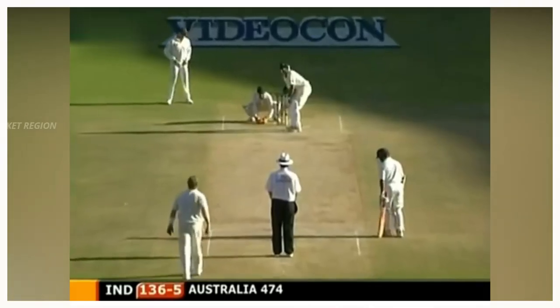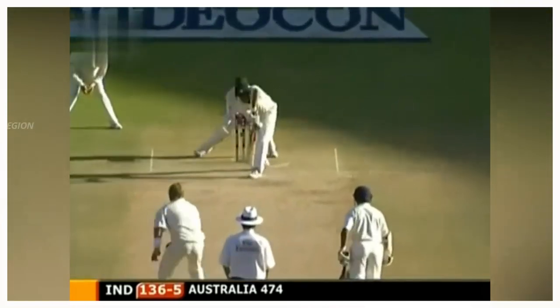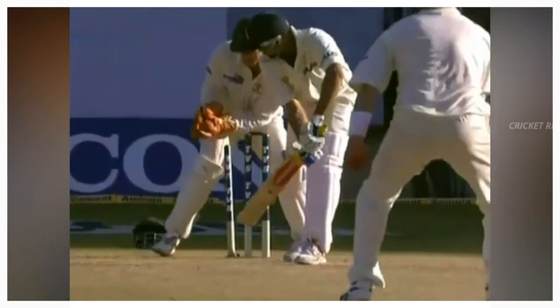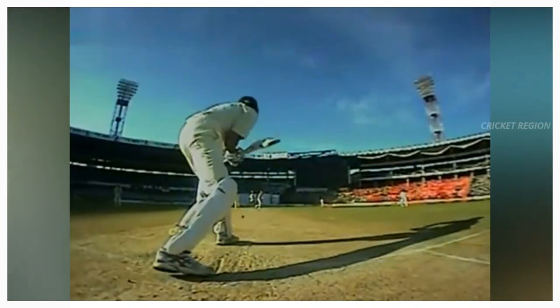Number 5: From Shane Warne to VVS Laxman, dismissal at 31 runs. The ball pitched outside of the leg stump and hit the off stump. This match between Australia and India, first test at Bangalore in 2004.